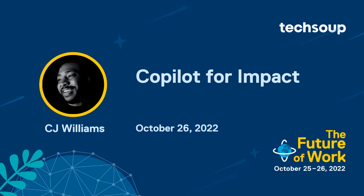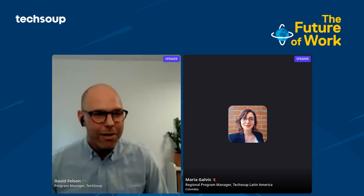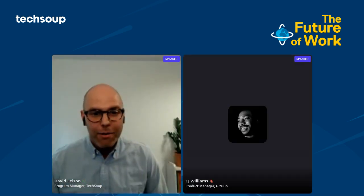In this next demo, CJ Williams, product manager at GitHub, is going to give us a glimpse into the very near future. He'll demo how GitHub is making coding more attainable for nonprofits with a new Copilot tool, in which developers can write a text-based comment describing the logic they want, and GitHub's AI-powered Copilot will immediately suggest code to implement the solution.